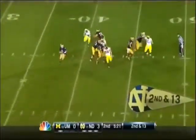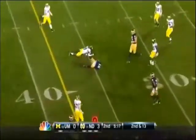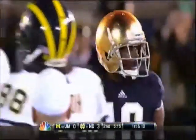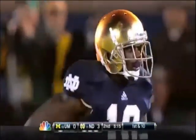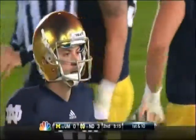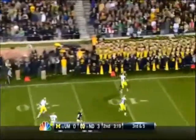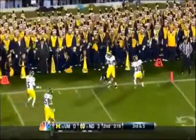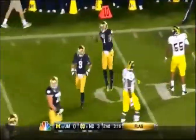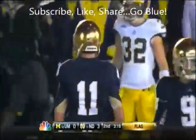Reese in the pocket, now chased from it. Reese throws back across his body — caught by DeVaris Daniels, a first down grab, 16 yards. Reese, chased from the pocket, scrambles and finds an open Daniels for the first down. Reese going down to the sideline — T.J. Jones with his first reception of the game, going for 25 yards, but there are two flags on the play.